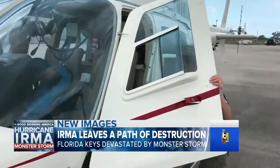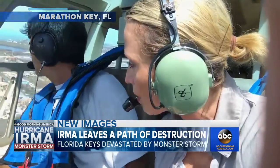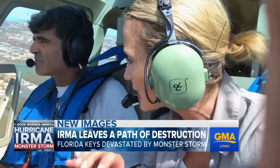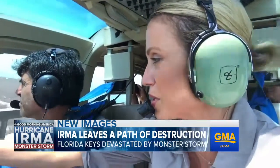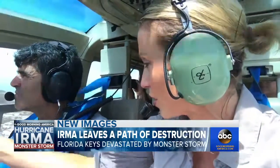I saw it all firsthand as I flew over Marathon Key. It is just incredible to see what happened to the mobile homes and trailers here in Marathon. About 80% of Keys' residents are still without power. There's an entire lot where mobile homes used to be — completely empty — because they all got pushed and smashed together.